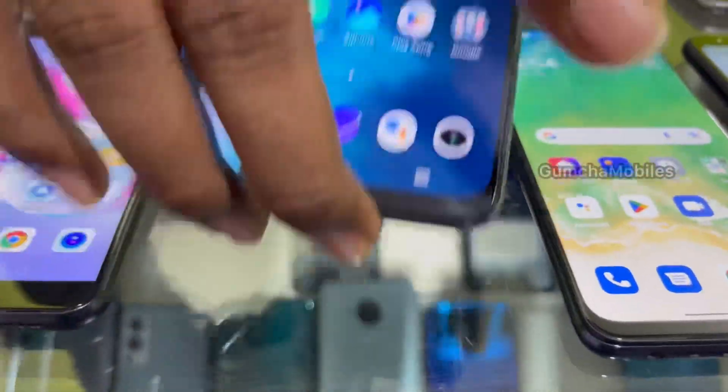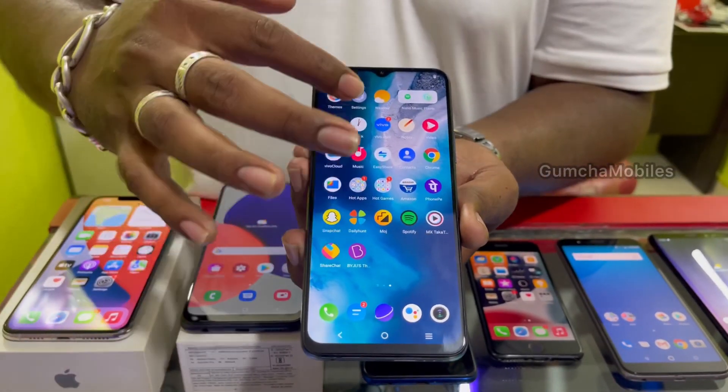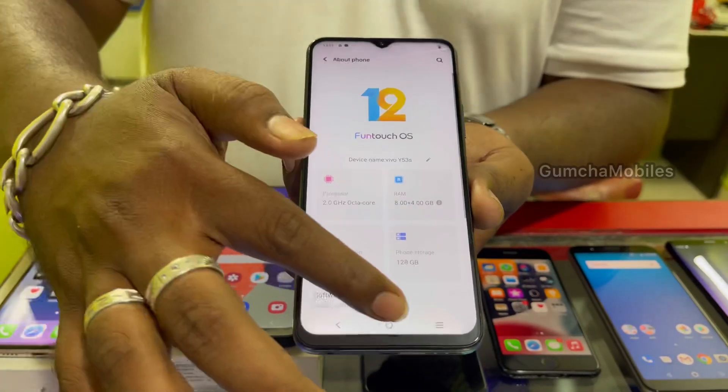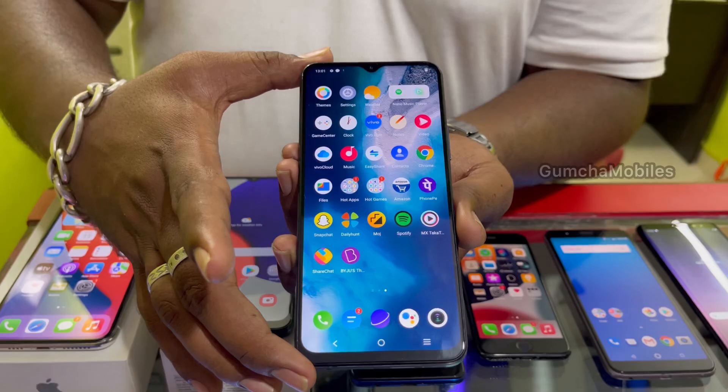Next model is Vivo Y53s, 8GB RAM, 128GB inbuilt, 5000mAh battery, neat condition. Price is ₹9,000 final.